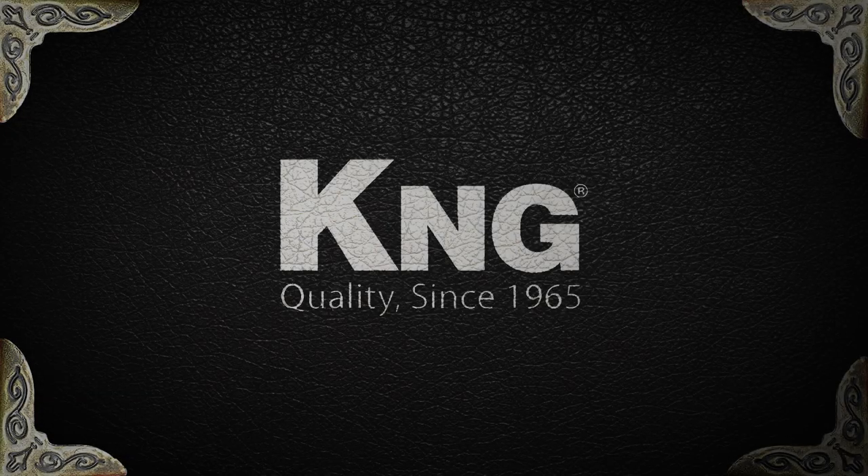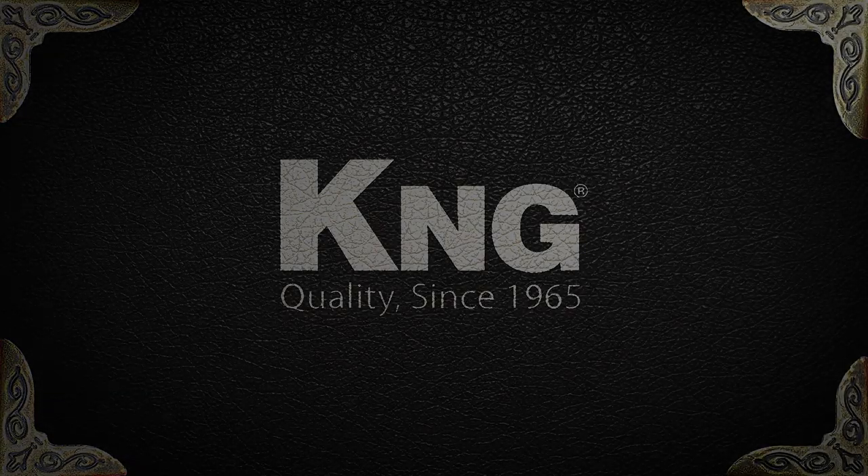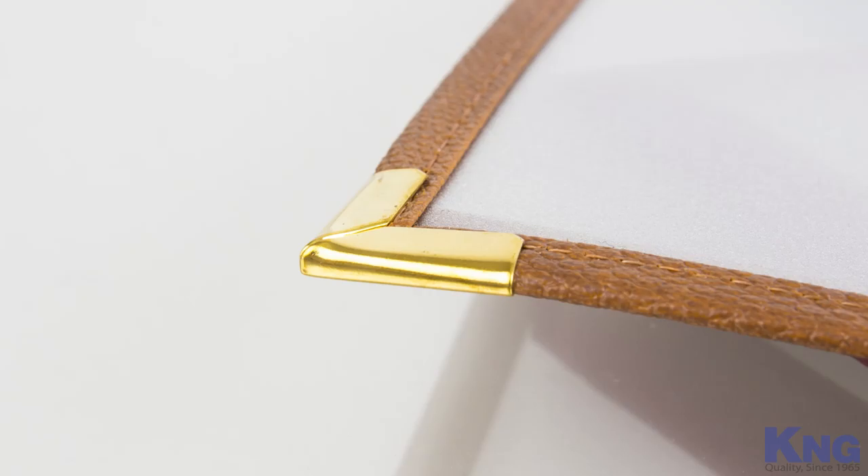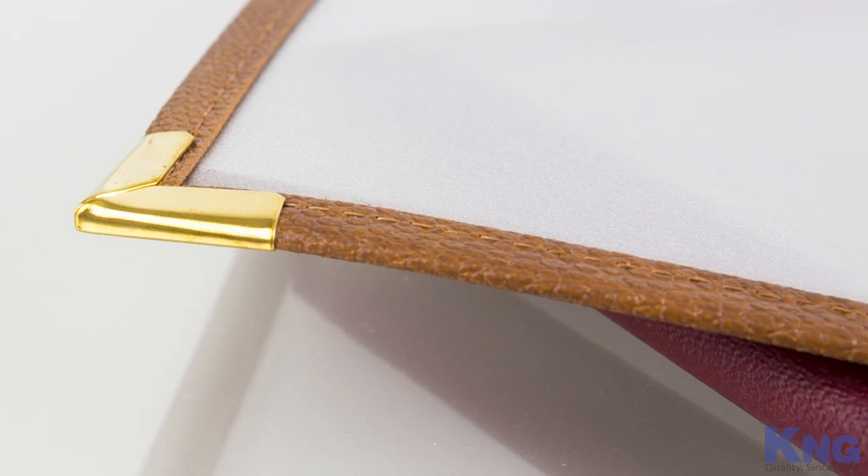At K&G we think of your menu cover as more than something that you just slap your menu into. We realize that your menu cover is an integral part of your image as a restaurant and that it is a tool used to showcase your menu to your customers.